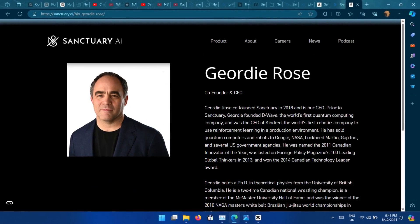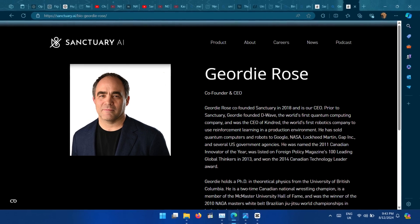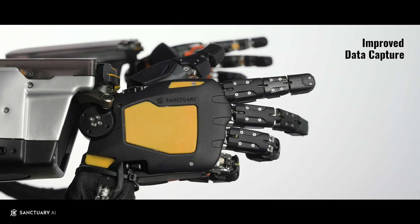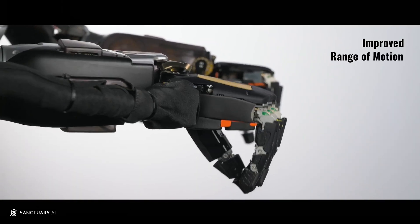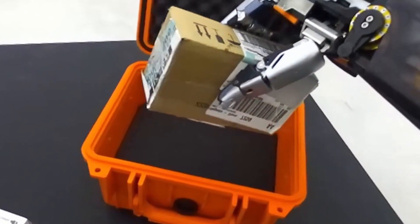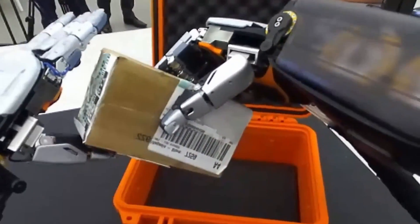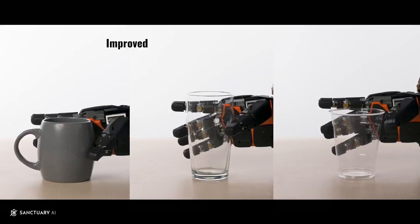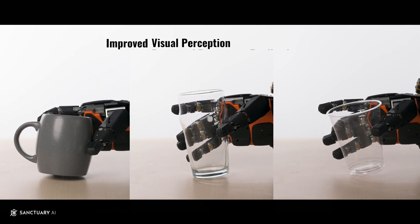Geordie Rose, CEO and co-founder of Sanctuary AI, expressed his excitement about the progress made with PhoenixGen7, noting that the system is now the most closely analogous to a human of any available. Rose emphasised that this development is not only a cornerstone of general-purpose AI robotics, but also a critical step toward achieving artificial general intelligence.